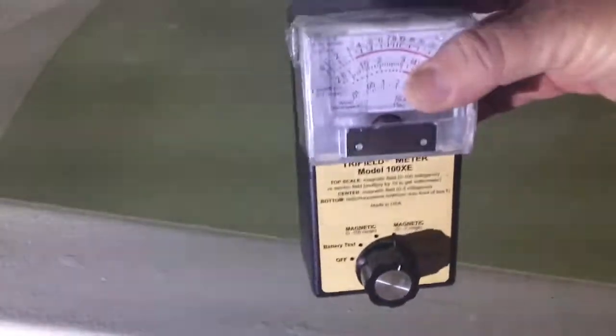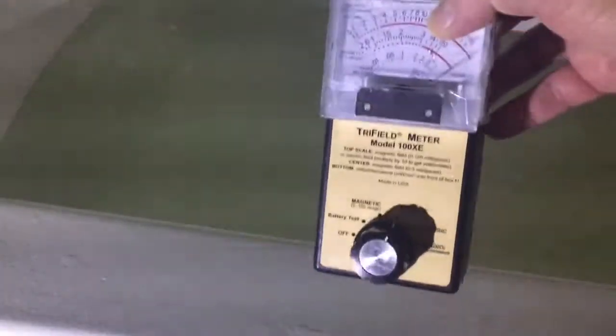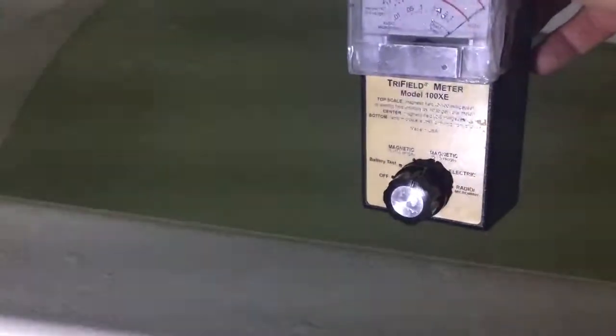Hey, this is Arlene. So you can see the magnetic frequencies here. It's all magnetic. And if you look real closely, you can see the frequencies going up and down.